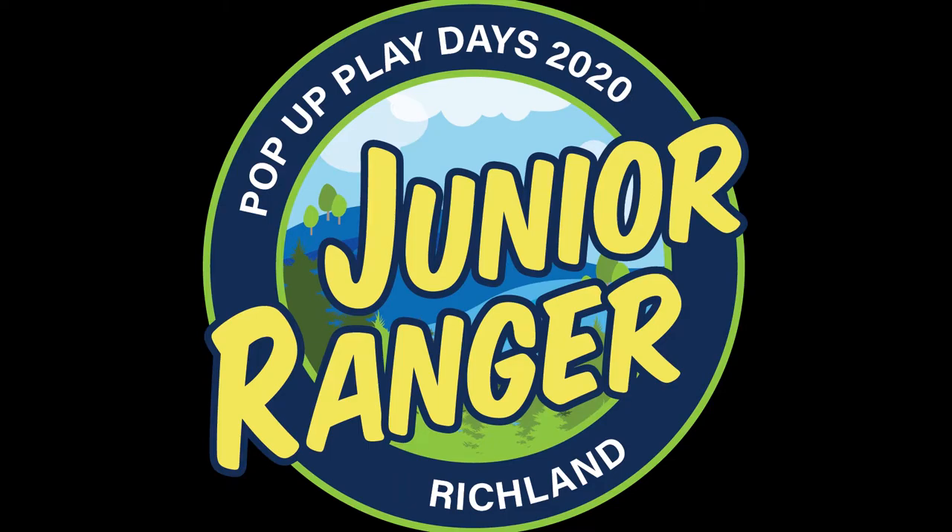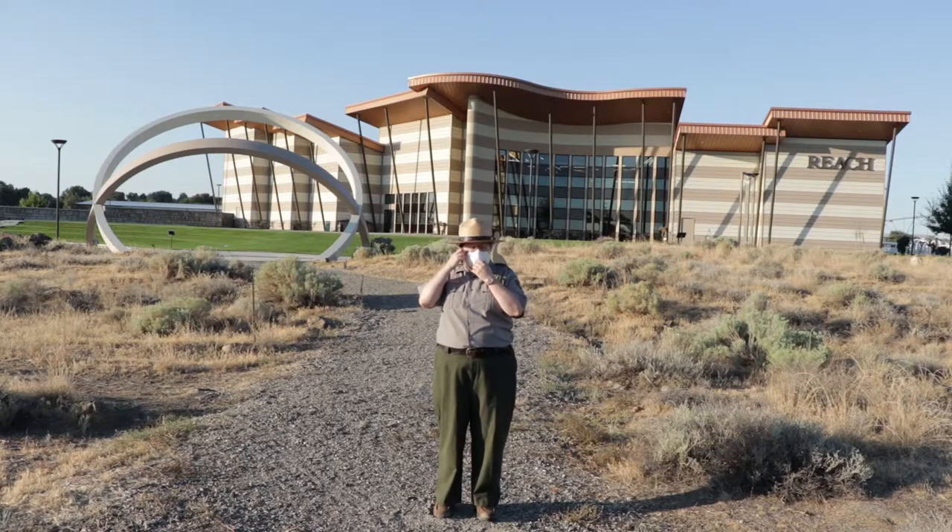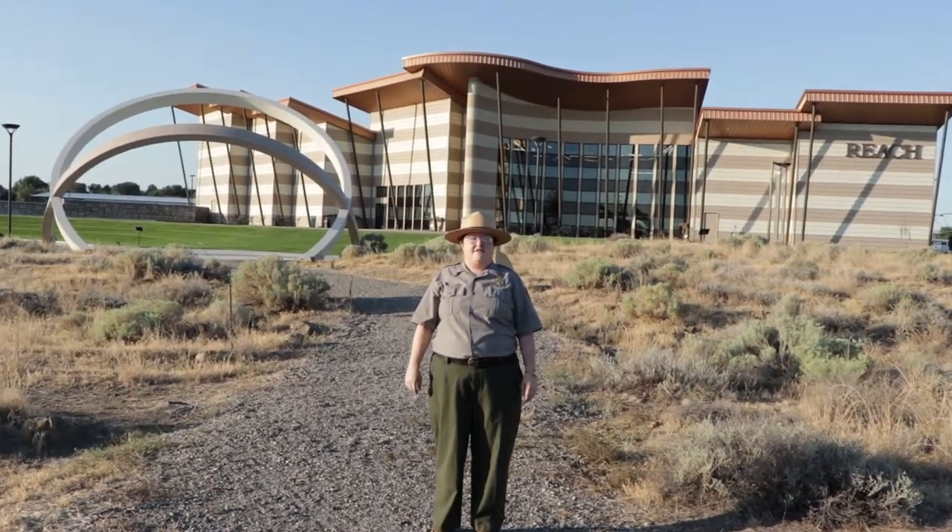Papa Play Days 2020 Junior Ranger Richland logo. A Park Ranger wearing a National Park Service uniform stands in a field of sagebrush in front of a large museum and sculpture. Hello, it's Ranger Emily here with Manhattan Project National Historical Park. I'm going to remove my mask so you can hear me better. Today I'm visiting the Reach Museum in Richland, Washington for this week's Papa Play Days video.